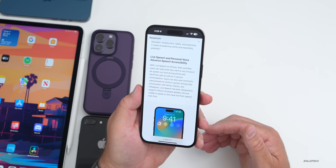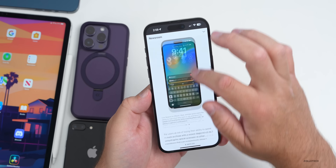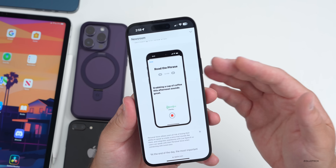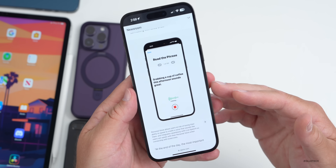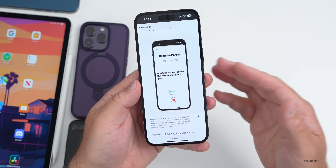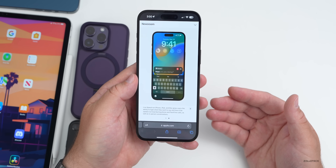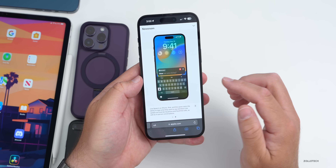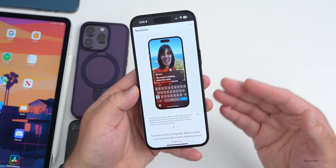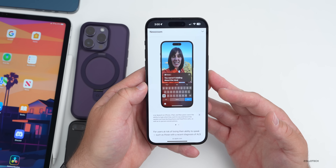That emoji keyboard leads into the next feature set: Live Speech and Personal Voice — advanced speech accessibility. This allows you to record your voice and have it create a voice that sounds like yours. You read along with a randomized set of text prompts and record 15 minutes of audio on iPhone or iPad. Personal Voice can be created on iPhone, iPad, and Mac with Apple Silicon, and will be available in English to start. Once set up, you can type what you want it to say — responding in your own personalized AI-generated voice, even during FaceTime calls.